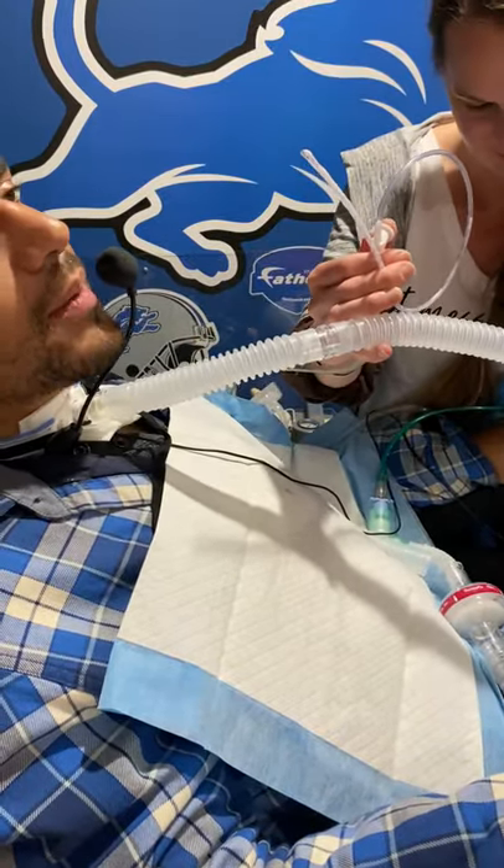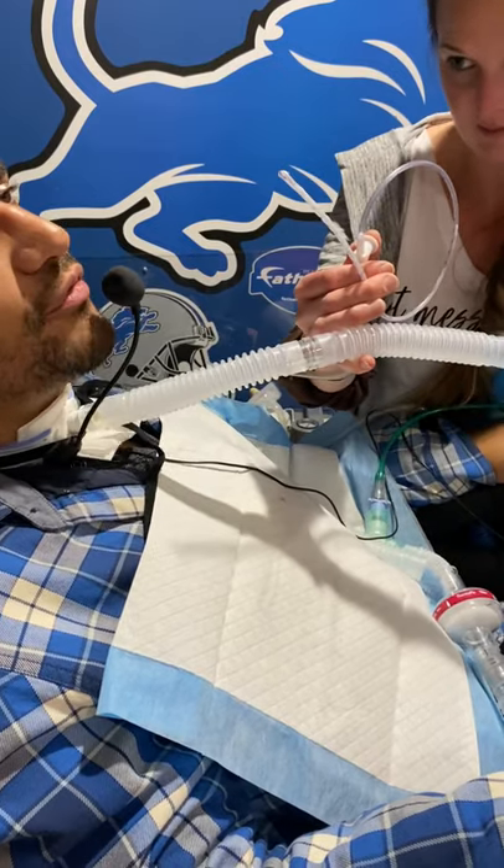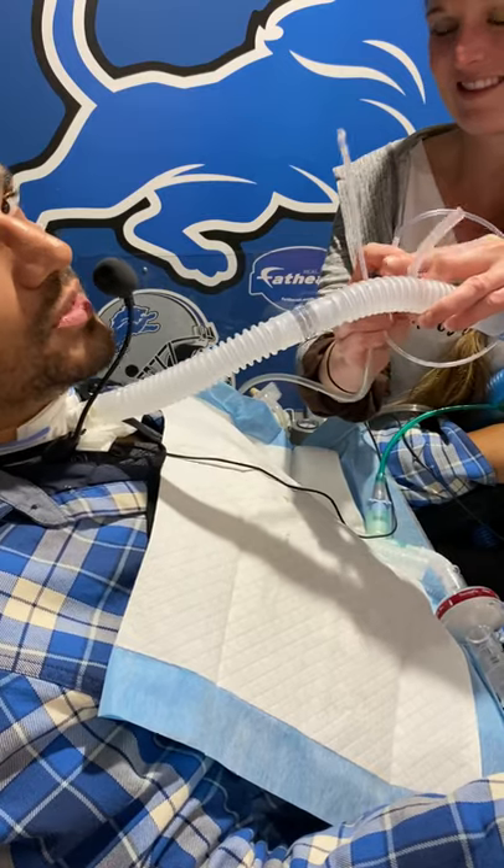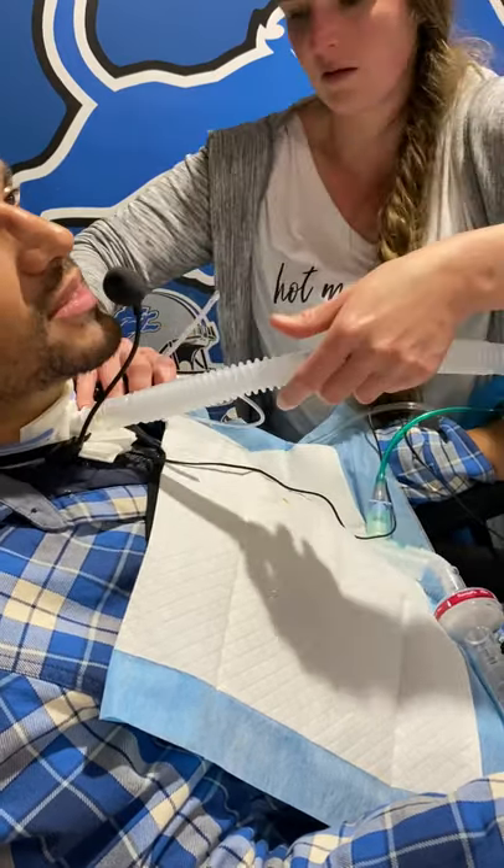So when I change my inner cannula, I make sure to still take the mask off — just don't take it off on the exhale, because that's when the mucus is still moving.